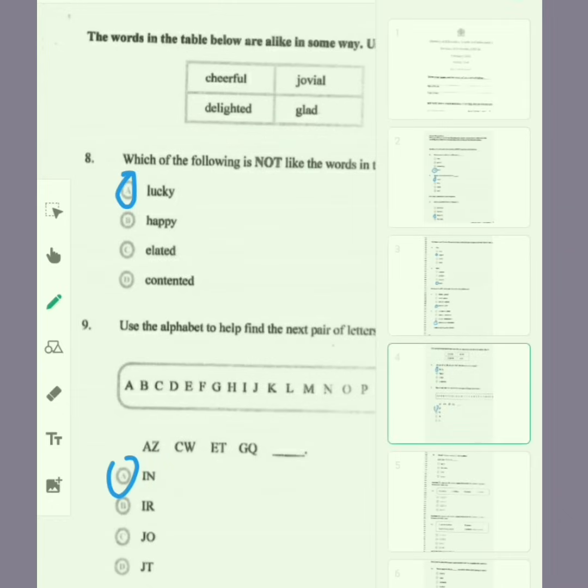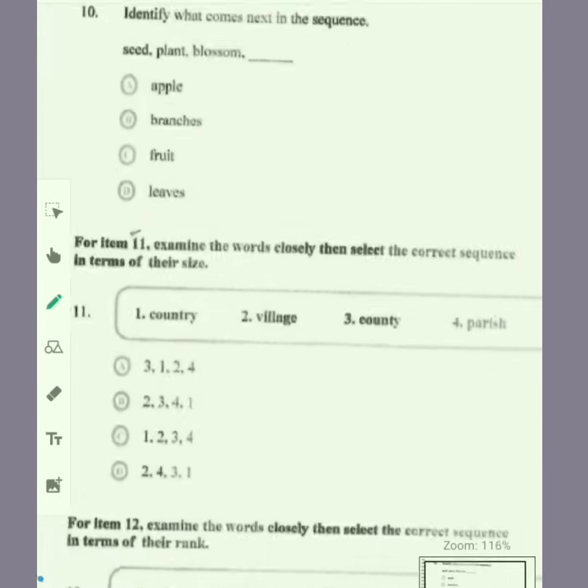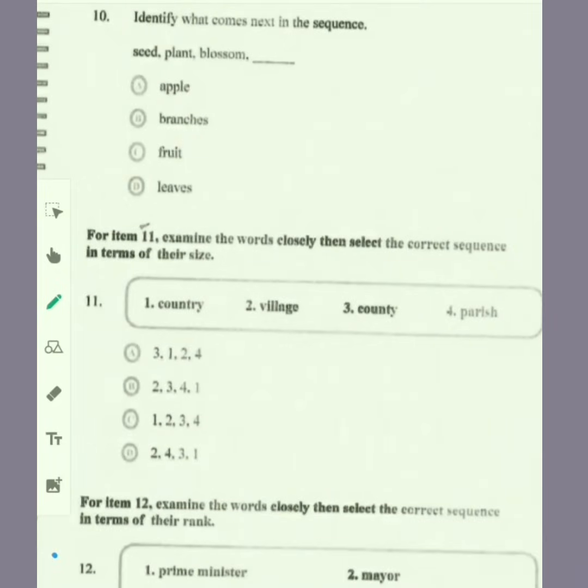Moving to the next page. Identify what comes next in the sequence — it looks like a plant. You have seed, plant, blossom. After blossom, we have fruit. Look to see if fruit is there as an option. Yes it is, so we circle fruit.